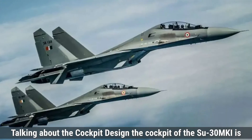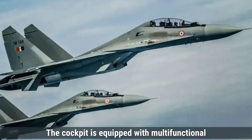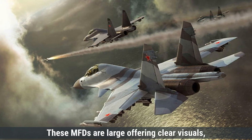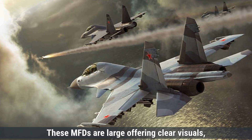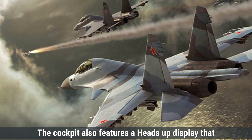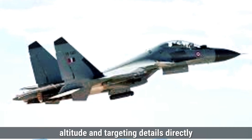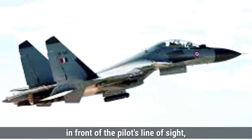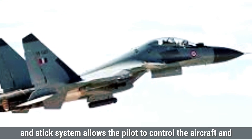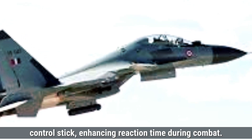Talking about cockpit design, the Su-30MKI cockpit is designed for two crew members — a pilot and a weapon systems operator. It is equipped with multifunctional displays providing crucial flight data, target information, and weapon status. These MFDs are primarily analog-digital hybrids, combining older analog gauges with digital screens. A heads-up display projects essential information such as speed, altitude, and targeting details directly in the pilot's line of sight. The hands-on throttle and stick system allows the pilot to control the aircraft and weapons without moving their hands, enhancing reaction time during combat.